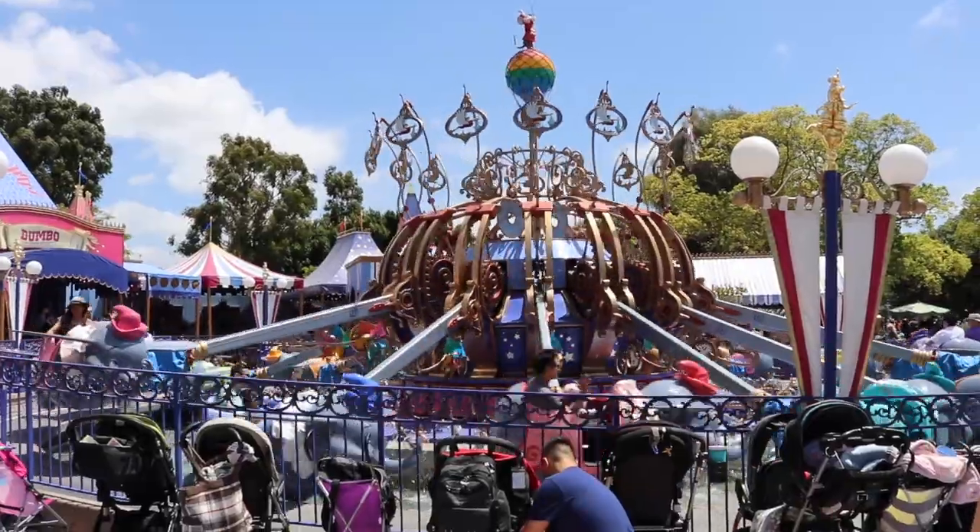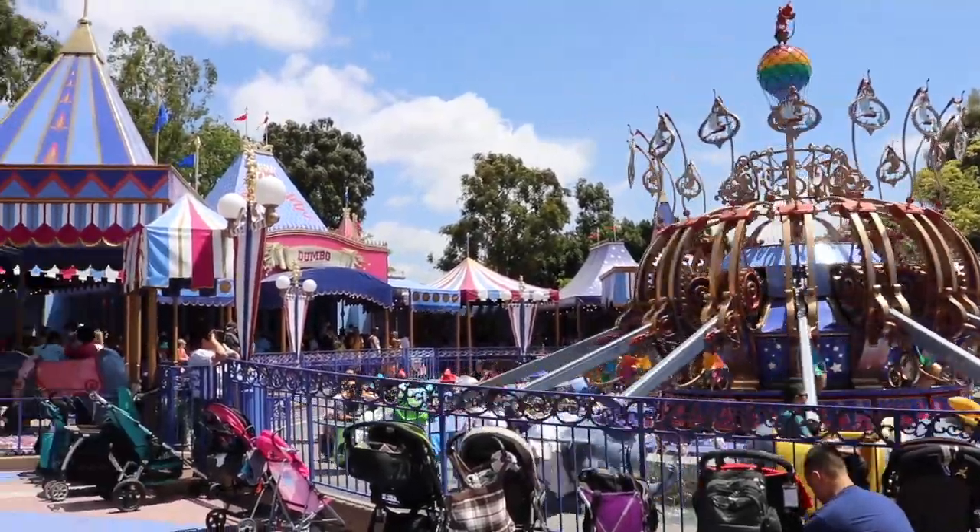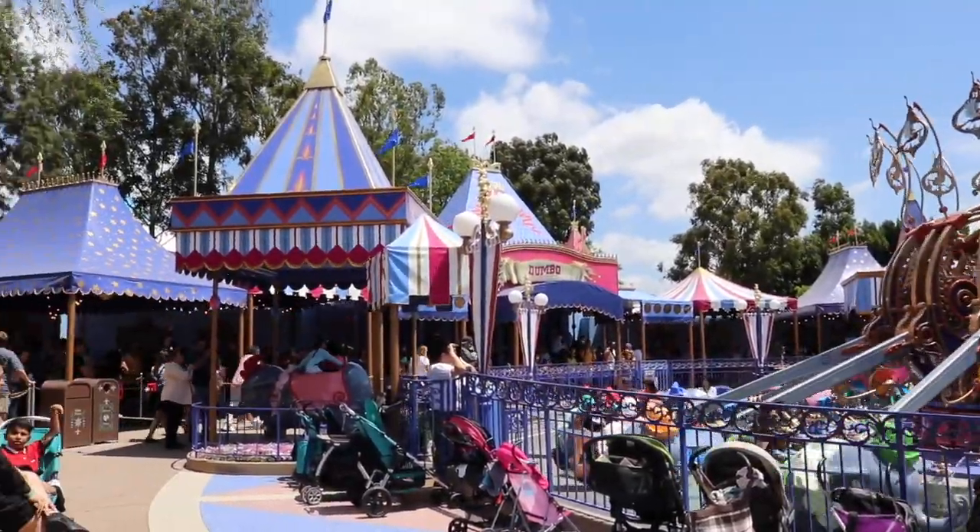Hey it's me Arjuli and I'm standing here in front of the new Dumbo queue at Disneyland Resort. The ride has been down for a couple of months but they just reopened it with a brand new queue. I'm going to take you guys through the line with me and on the ride to see what's new. Let's go!